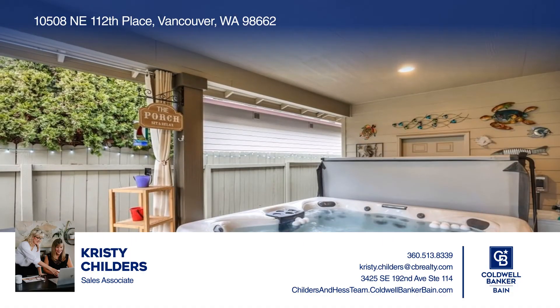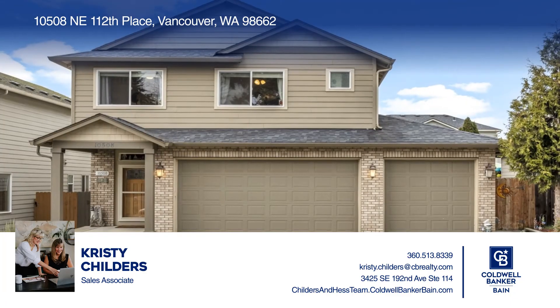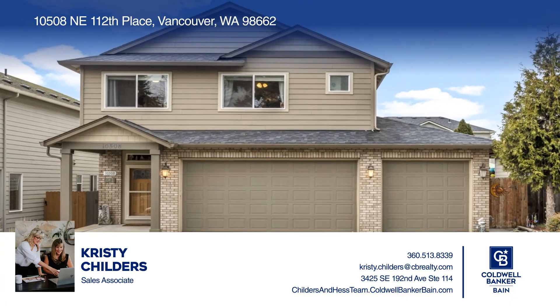Ready to take the next step in obtaining your future home? Contact Christy Childers and Molly Hess to find out how.